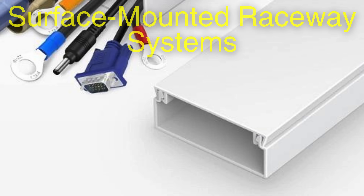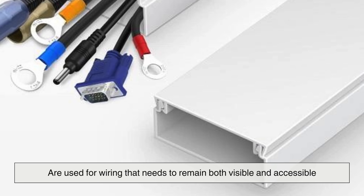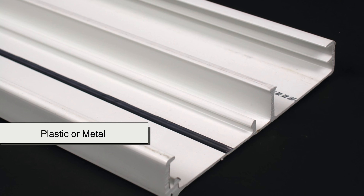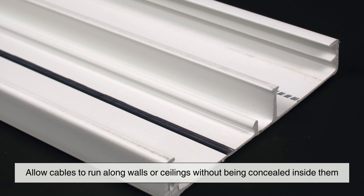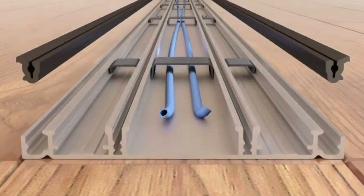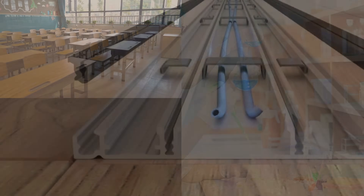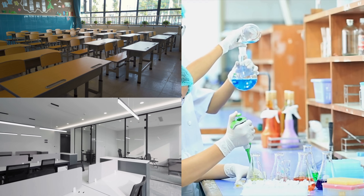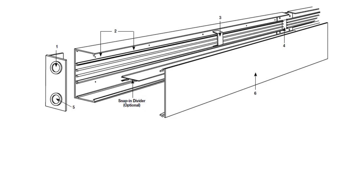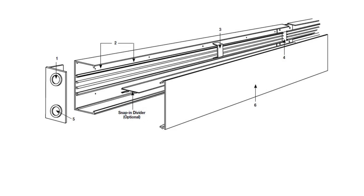In some cases, surface-mounted raceway systems — technically not conduits in the traditional sense — are used for wiring that needs to remain both visible and accessible. Typically made of plastic or metal, these channels allow cables to run along walls or ceilings without being concealed inside them. While they don't provide the heavy-duty protection of RMC or EMT, raceways excel in environments like schools, laboratories, and commercial offices where wiring configurations change frequently. They offer a different kind of utility, favoring flexibility, accessibility, and easy upgrades over maximum physical defense.